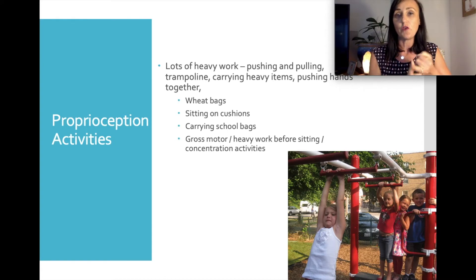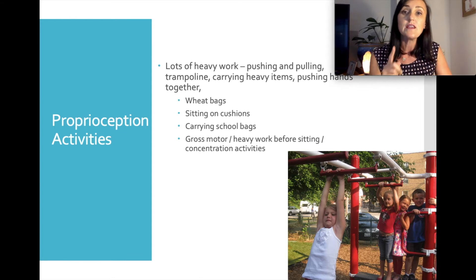The key for both core strength and proprioception is physical activity. Lots and lots of physical activity is required to boost physical development but also improve self-regulation — that's the key message coming through today.